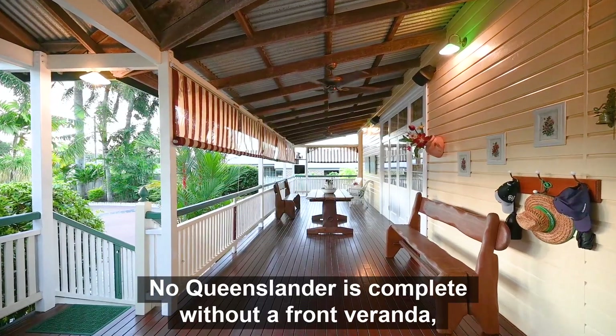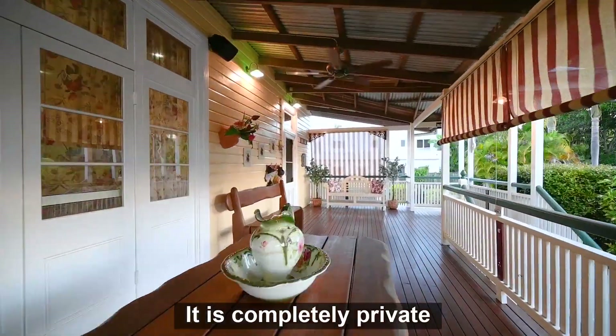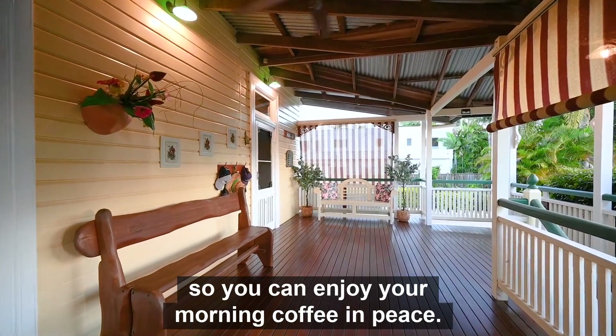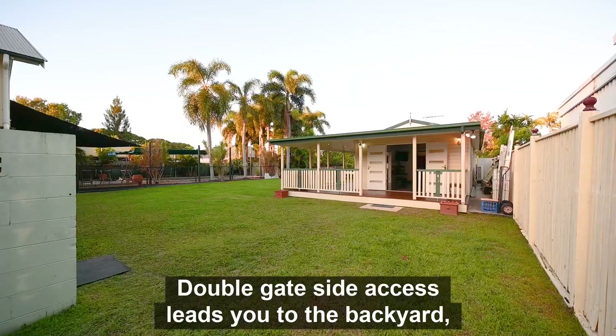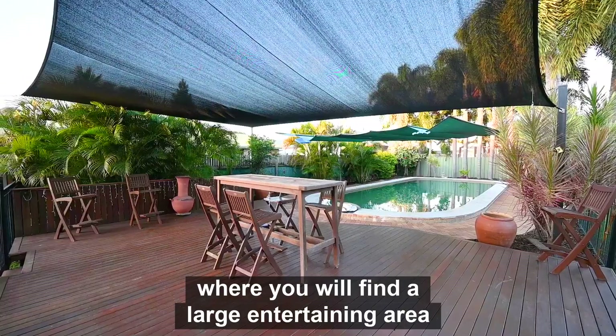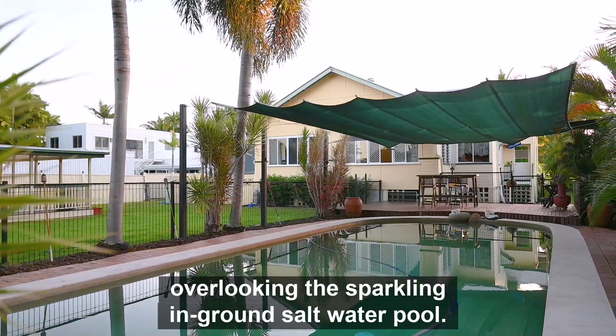No Queenslander is complete without a front veranda, and this one is a beauty. It is completely private, so you can enjoy your morning coffee in peace. Double gate side access leads you to the backyard, where you will find a large entertaining area overlooking the sparkling in-ground saltwater pool.